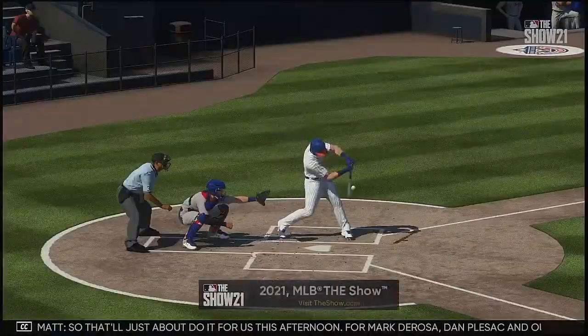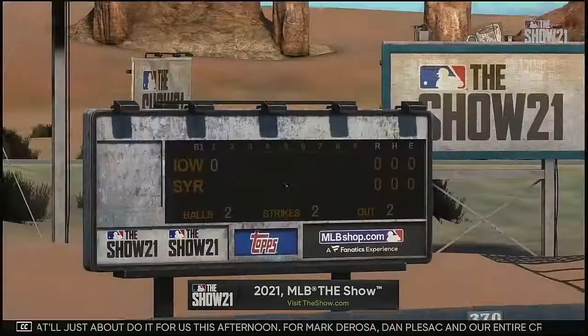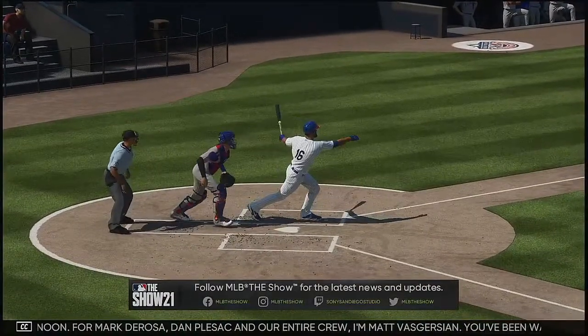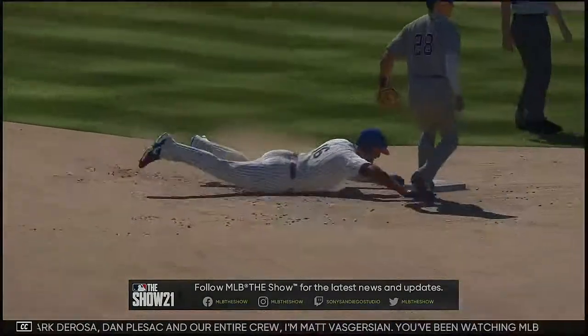So that'll just about do it for us this afternoon. For Mark DeRosa, Dan Plezak, and our entire crew, I'm Matt Vaskershin. You've been watching MLB The Show. For more, make your way over to the new website, theshow.com.